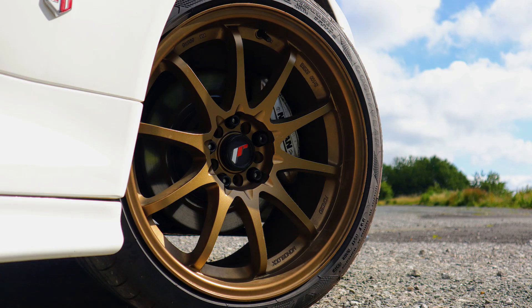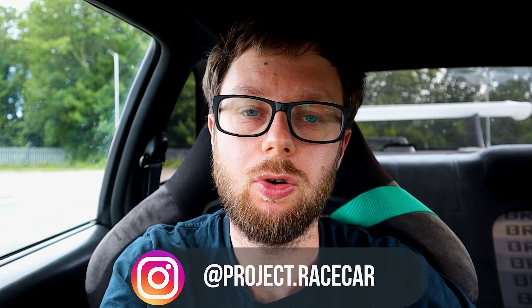Hello guys and welcome back to another video on the channel. As you can see, we're in the R34 - it is back. I've just come out to take a few photos of the car, so I thought I'd use this opportunity to give you guys an update on what's been happening with it and what plans are going forward.